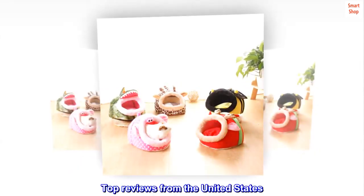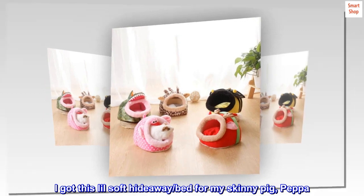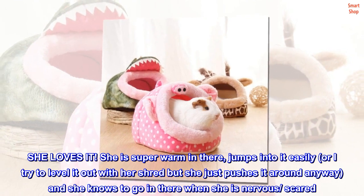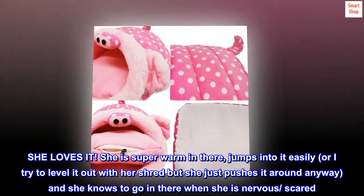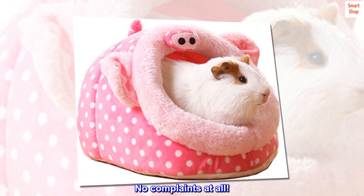Top reviews from the United States — Peppa loves her house. I got this little soft hideaway bed for my skinny pig, Peppa. She loves it. She is super warm in there, jumps into it easily. I try to level it out with her shred but she just pushes it around anyway, and she knows to go in there when she is nervous or scared. No complaints at all.